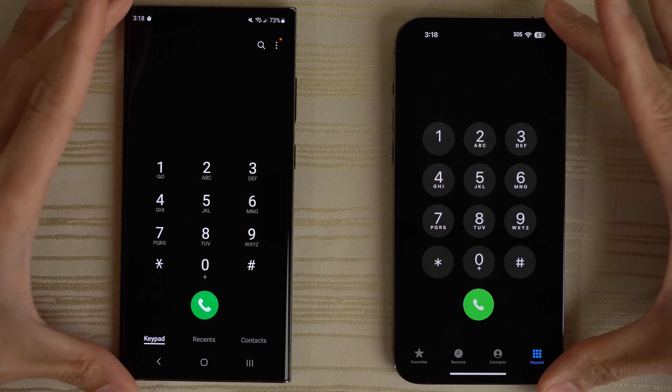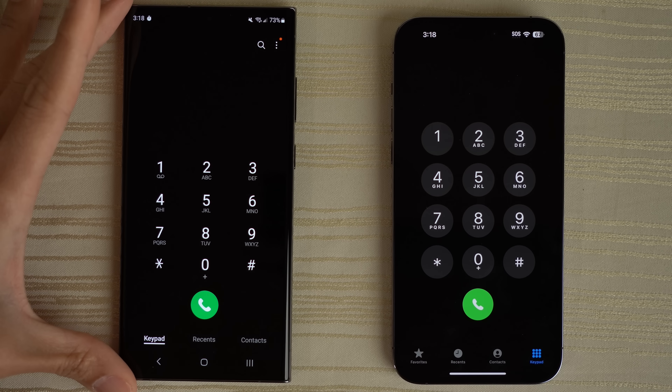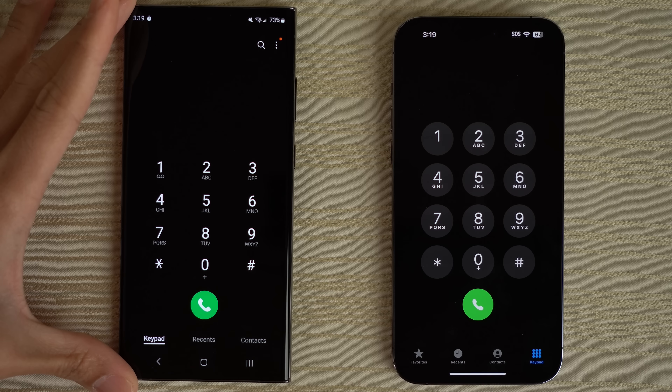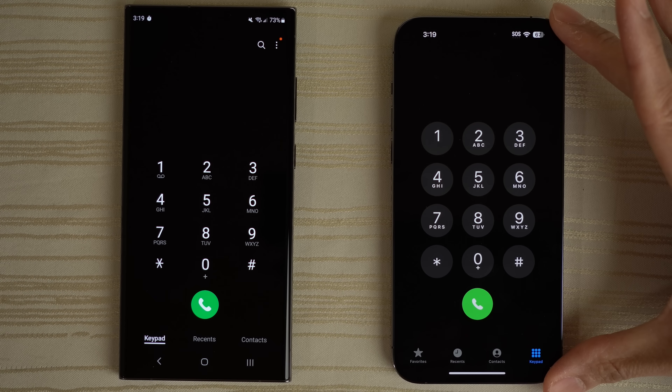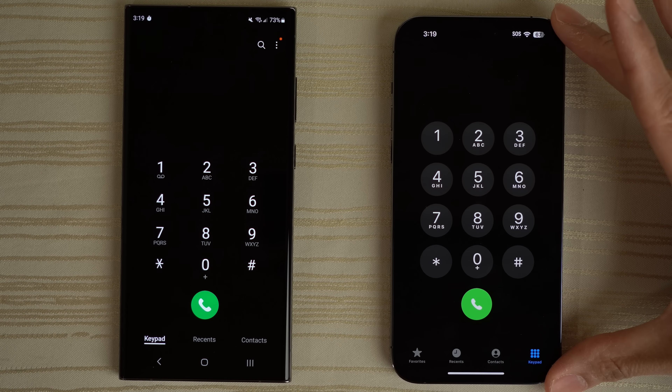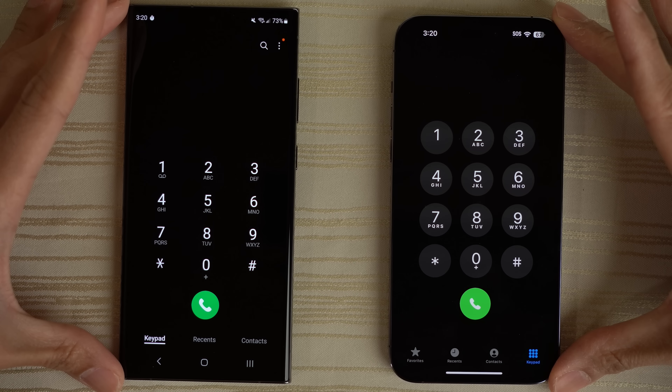Let me know in the comments what you thought about this matchup. Samsung Knights — did you pick up the brand new S23 Ultra, S23, or S23 Plus? Are you still rocking the S22 or S21 series, or do you have the Z Fold 4, Flip 4, or even a Note 20 Ultra? Or are you on the Apple side with an iPhone 14 Pro Max, 14 Pro, regular 14, or 14 Plus? Let me know if you're a Samsung Knight or on the Apple side, and what feature you like about either phone.